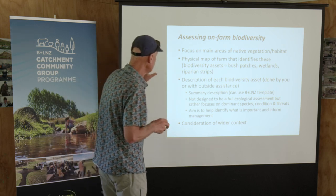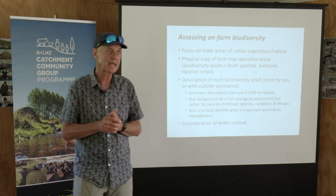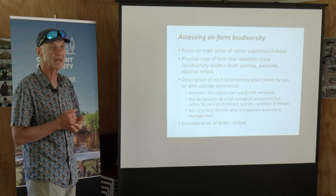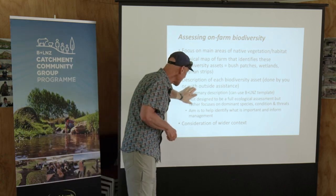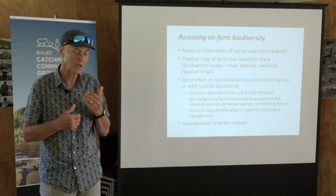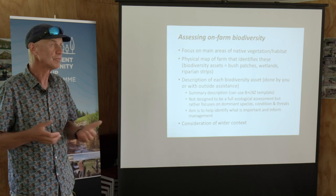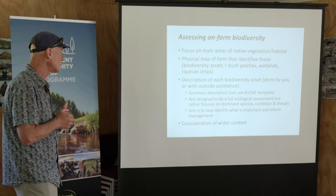There's guidance in there to help you go through each of those areas and describe what might be in it — what are the dominant species, is it in good condition or grazed out, full of weeds, deer through it, or has the wetland been invaded by willows? The idea of doing that exercise for each patch on your property is so you can make more informed decisions about where to put effort in management and what might be a priority. Because you can't manage everything — management comes at a cost, you're busy, you've got a farming business to run, and biodiversity costs money.